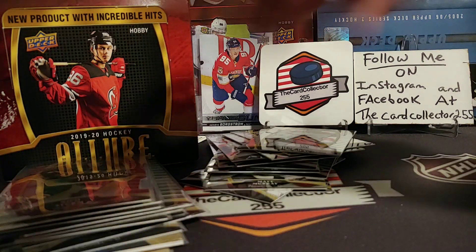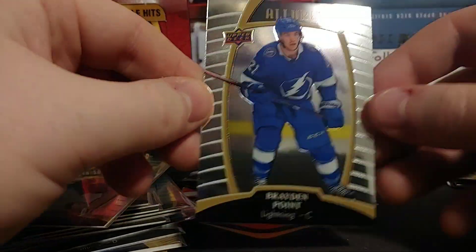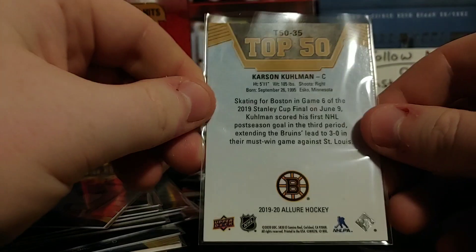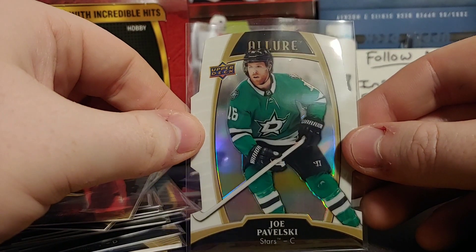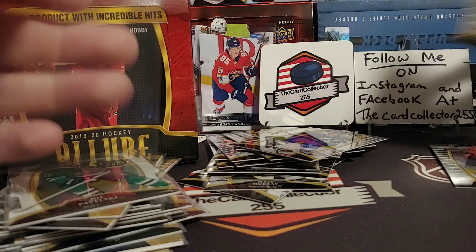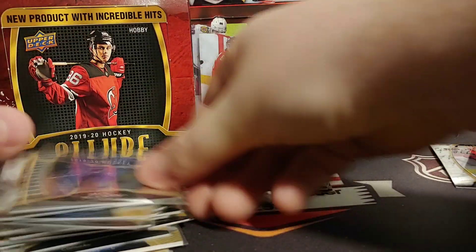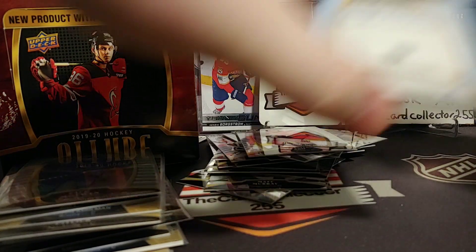It's definitely not the worst product you can open. At $115 I would rather just go buy a box of Trilogy, but that's okay. We got a Rem Pitlick rookie, a Brayden Point — pretty nice. We got a Carson Soucy Top 50. We're going to be pulling a lot of those. Joe Pavelski. Have you guys opened Allure yet? What do you think of it? We got Zach McEwen — rookie for Vancouver. You can see the pack is really bending because of the foil. And we got a Sebastian Aho. Only two packs left — should be hitting our insert or auto. Getting a little nervous here.